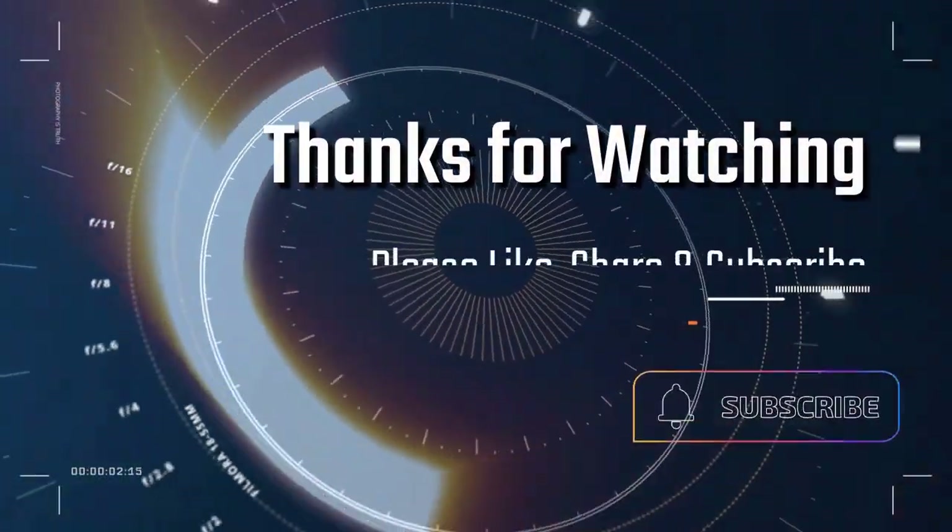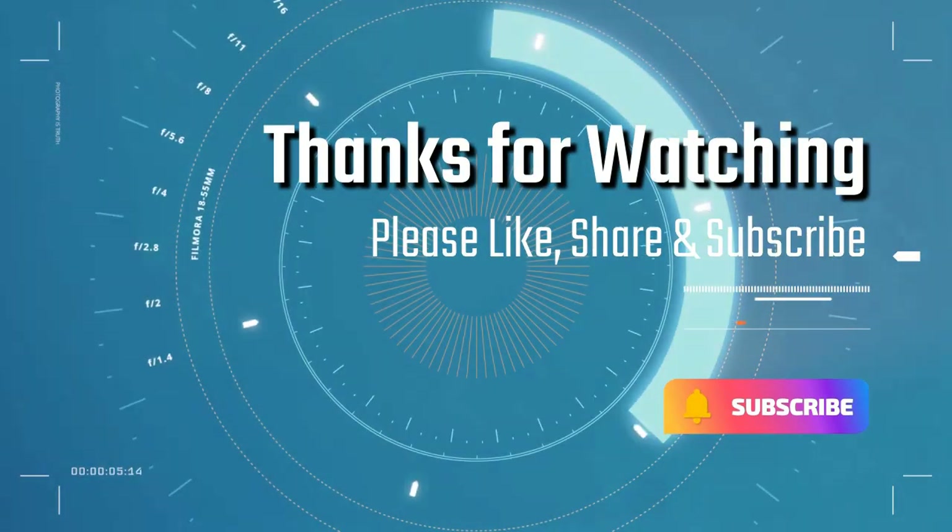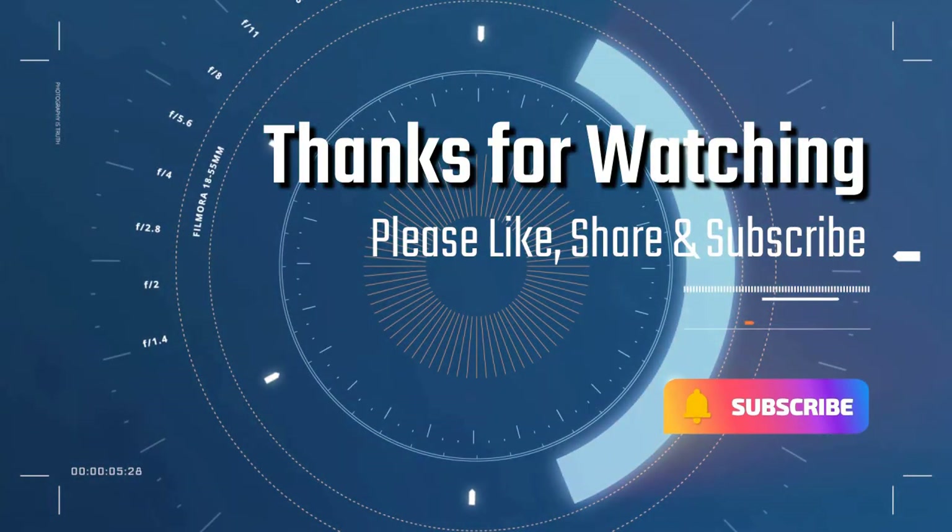Thanks for watching! Please like, share, and subscribe if you enjoy videos like this. Thank you!